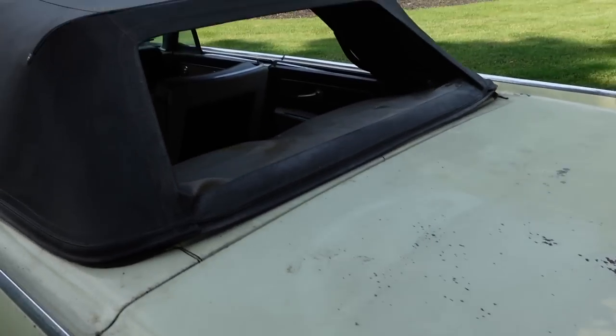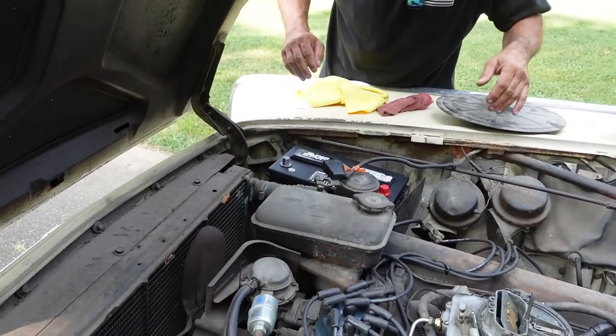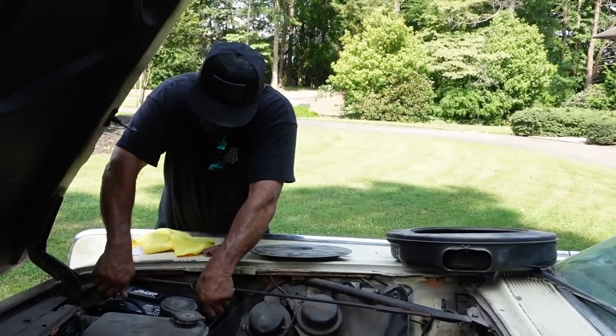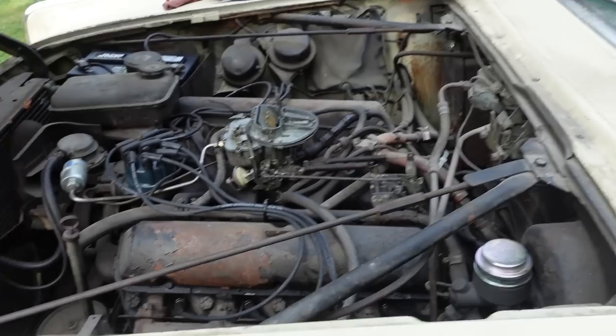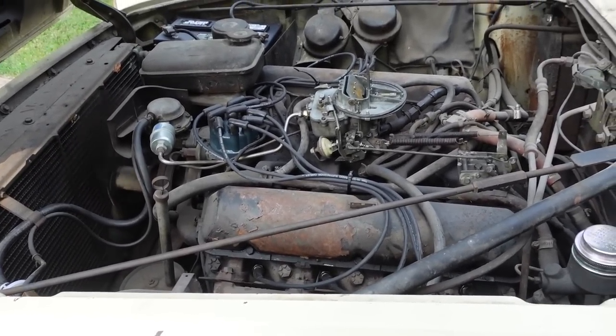We'll open up the trunk and check that out. Something is wrong with the motor — subscribers, what would we motor swap into this? Would we do an LS, a Coyote, a big block, small block? What about a 2JZ, something crazy? Does anyone even know what motor came in these? It just purrs like a little kitty cat.